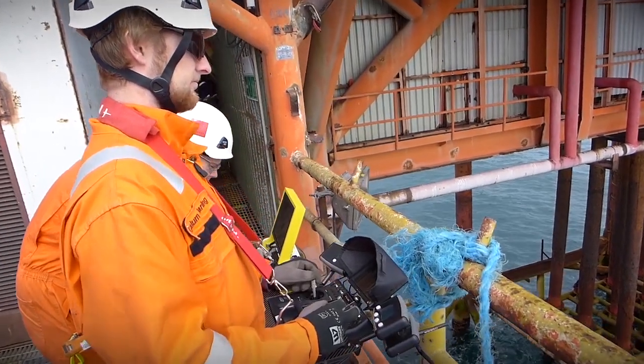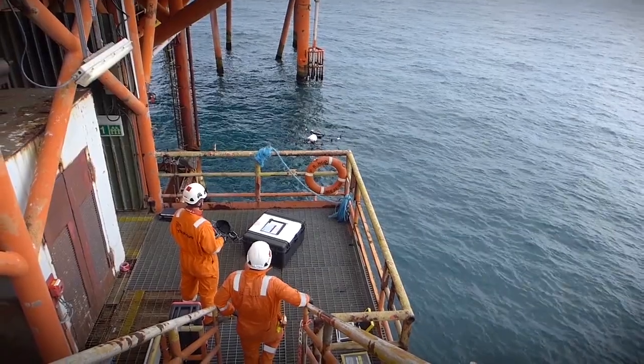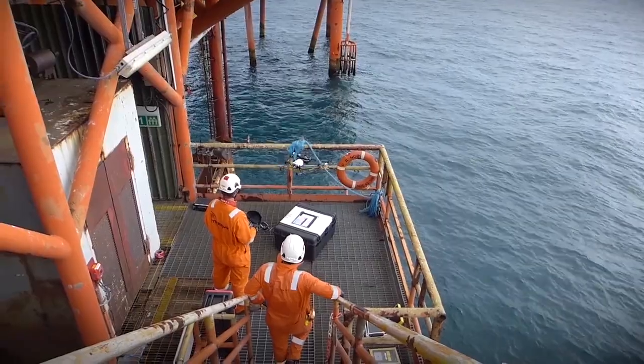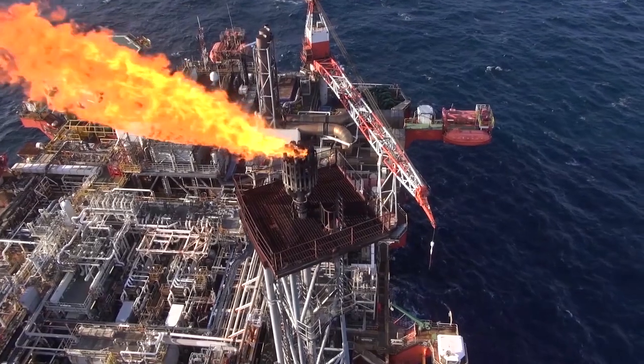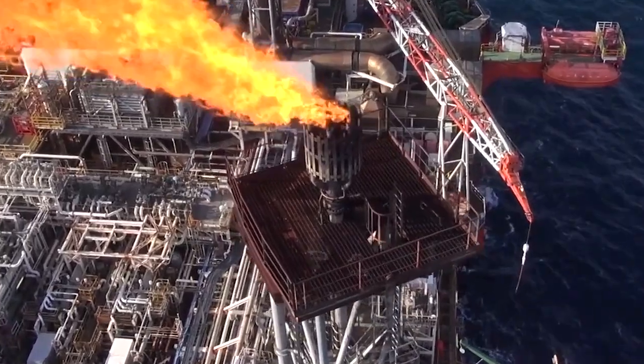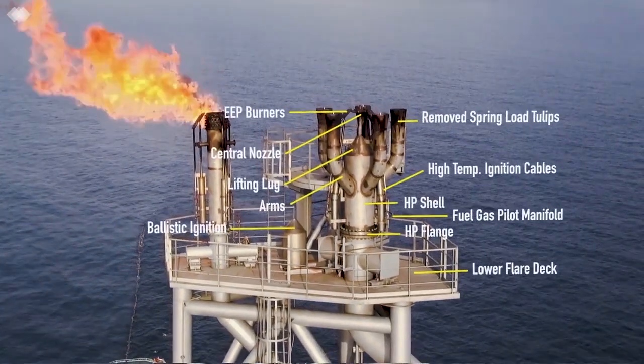We'll typically use a two-man team: one is a qualified offshore drone pilot, the other is an experienced inspection engineer. The pilot controls the position of the drone in the air; the inspection engineer controls the cameras, zooming in and out. Between the two of them, they will inspect the full flare while it's live and be able to do that inspection remotely.